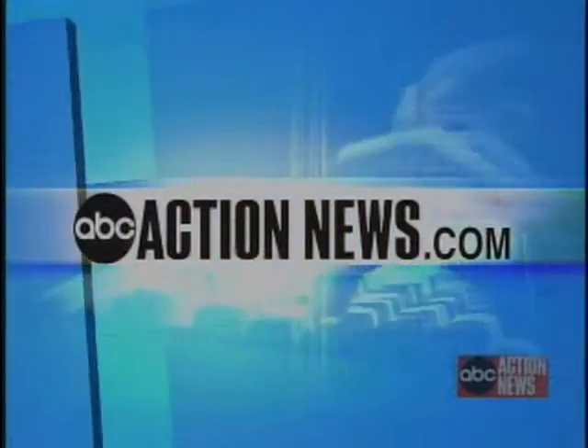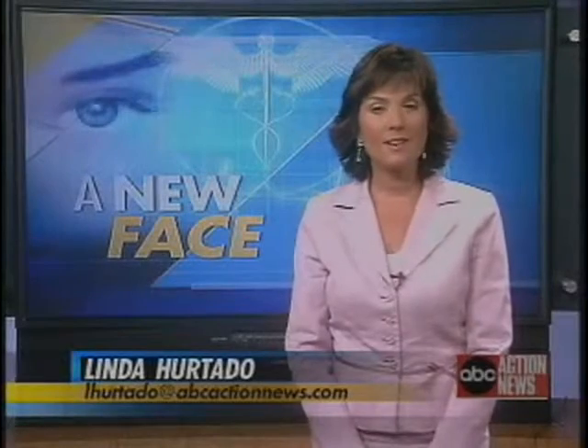And if you'd like more information on the procedure and where it's being done, go to ABCActionNews.com. Linda Hurtado, ABC Action News.